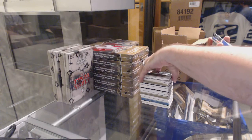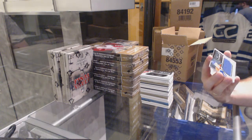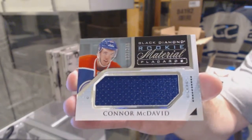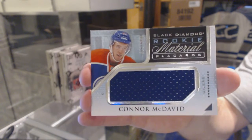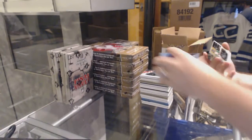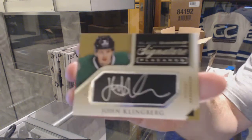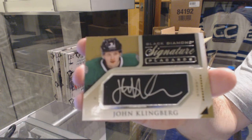For the Oilers, number 299, rookie jersey — Connor McDavid. And we've got for the Dallas Stars, signature placards auto — John Klingberg. Let's see, let's see.